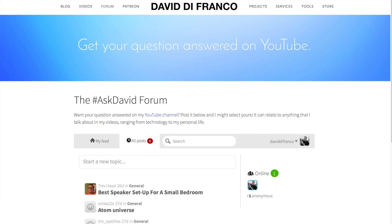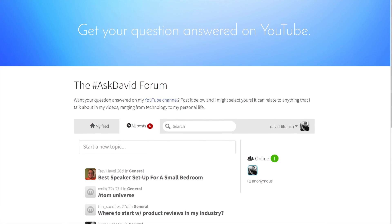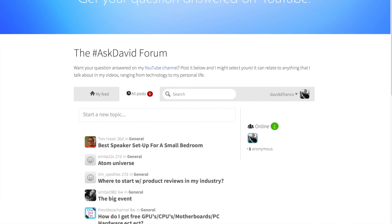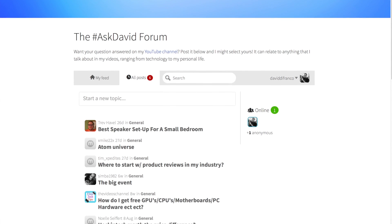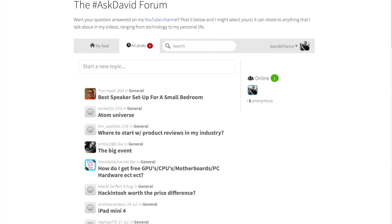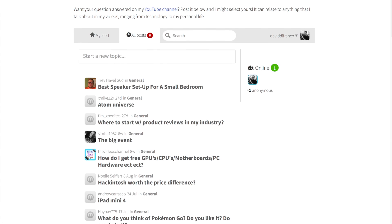Today's video is powered by DavidDeFranco.com/forum. Hello guys, David DeFranco here from DavidDeFranco.com/forum — or slash ask, they both lead to the same exact page, which is the Ask David Forum. This page has been around for quite some time, but I don't pay as much attention to it as I should. From this point forward, let's change that — but we can only do that if I get your questions coming in, so post them right below using that link in the video description.